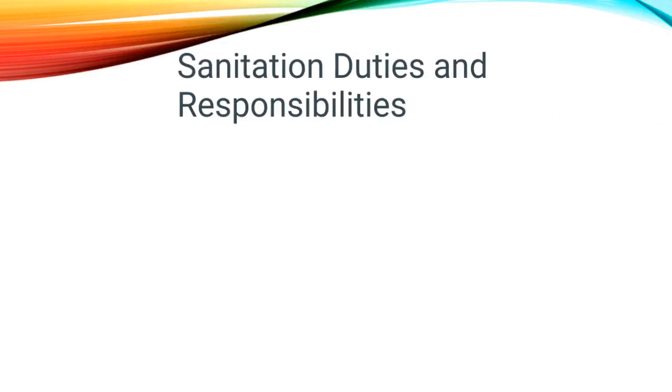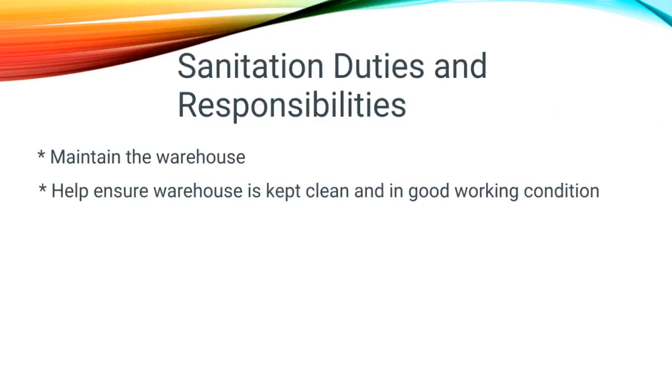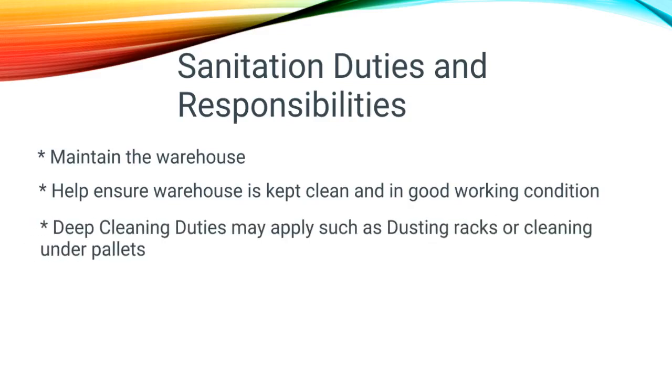Sanitation duties and responsibilities might include maintaining the warehouse and helping ensure the warehouse is kept clean and in good working condition. Deep cleaning duties may apply, such as dusting racks or cleaning around and under pallets.